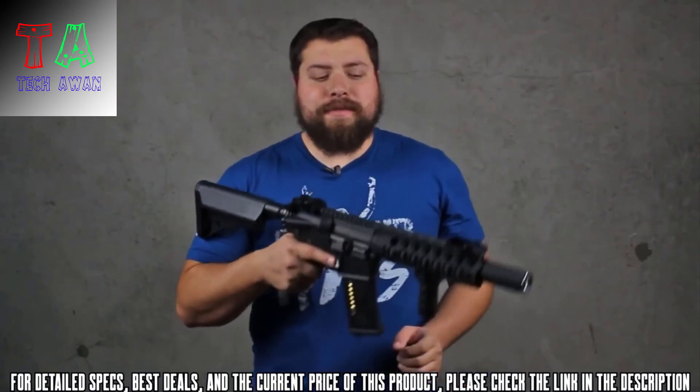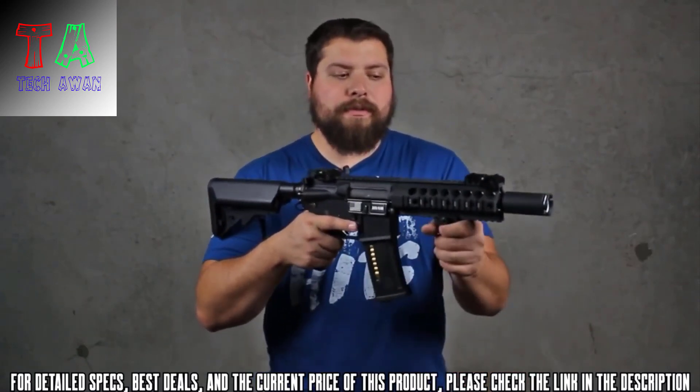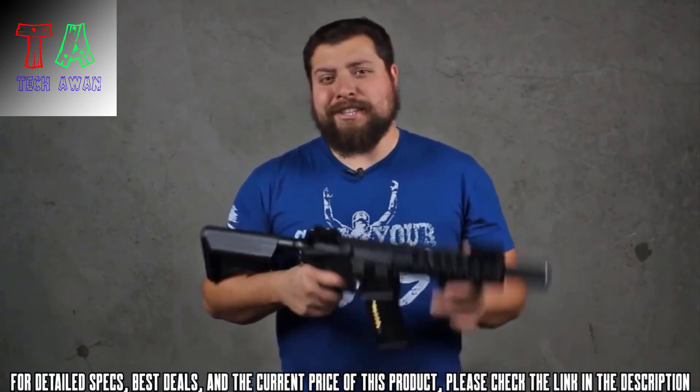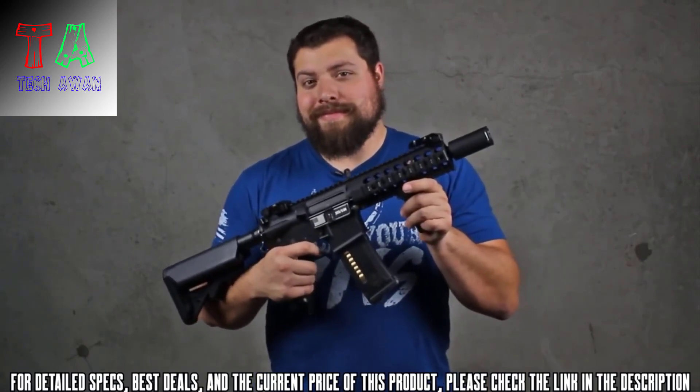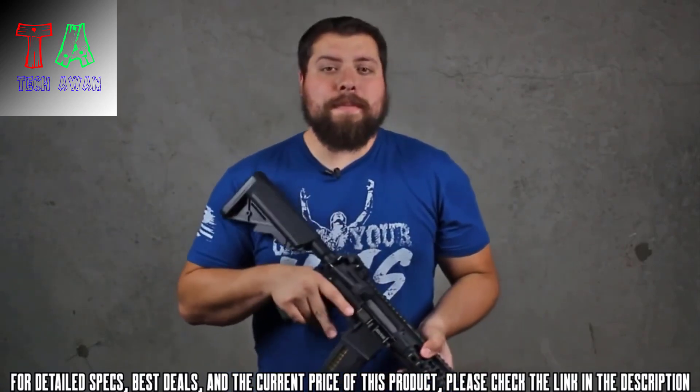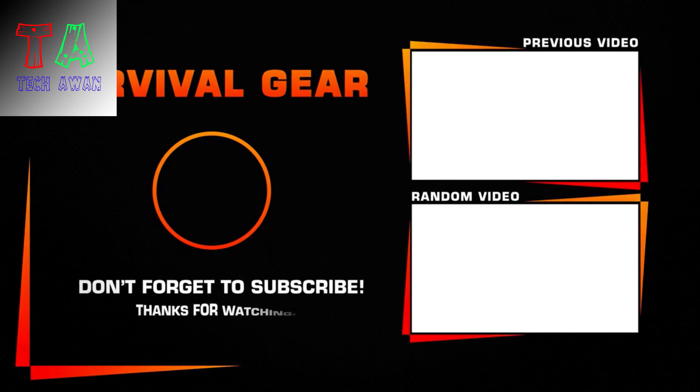Another cool feature of the VCW is it comes with a stubby foregrip and a sound amplifier that gives you a really cool popping sound. Those are going to come included in the box along with two high capacity magazines. Thanks so much for watching.